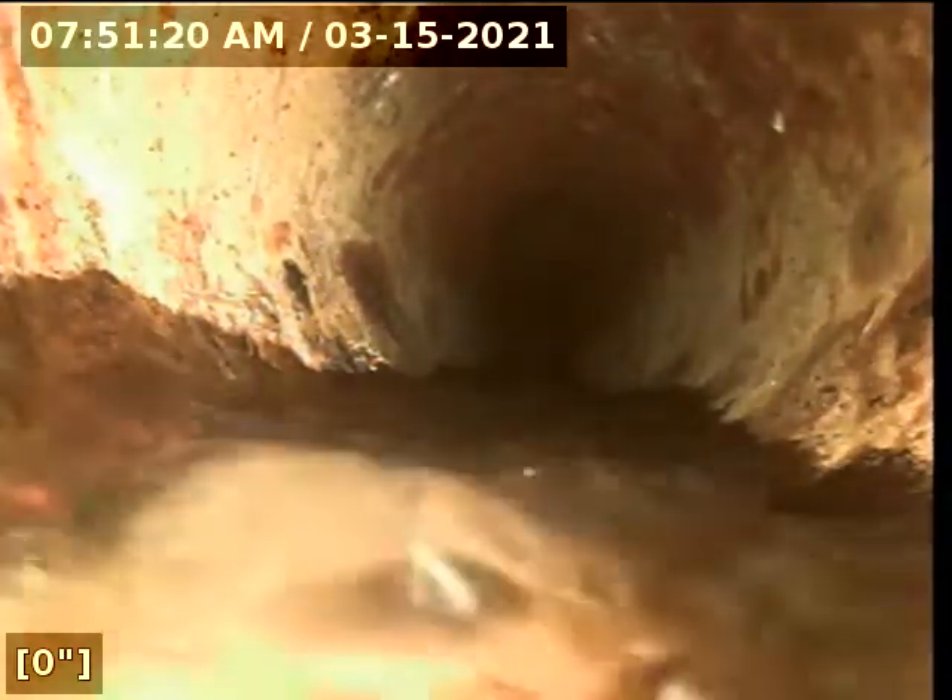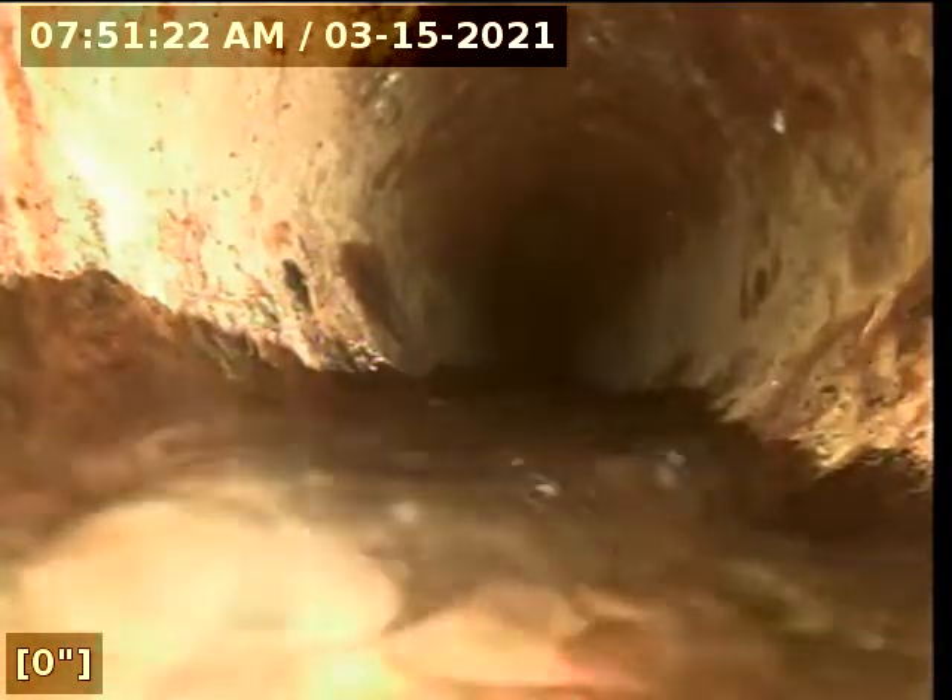Right away it looks like we're transitioning into a cast iron pipe. And here at roughly 27 feet there appears to be a transition into terracotta clay.